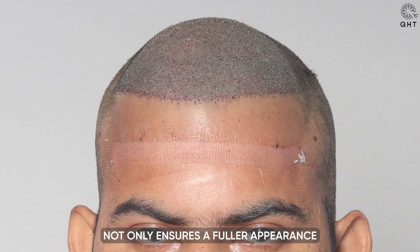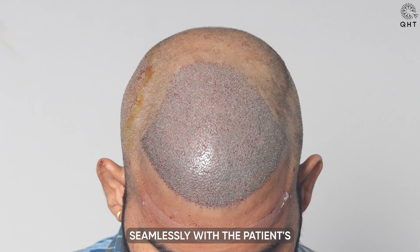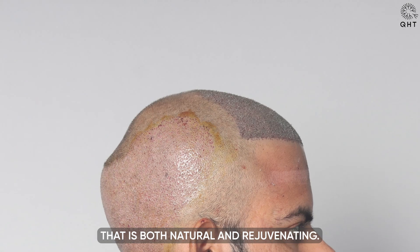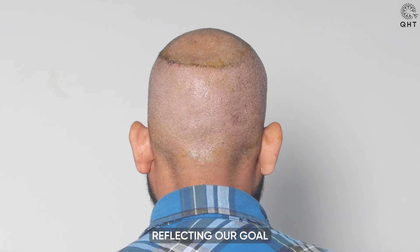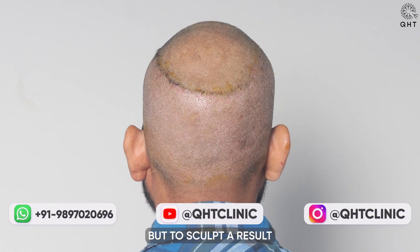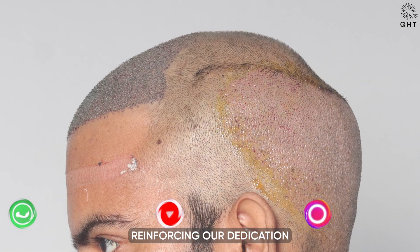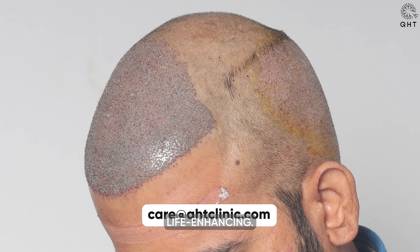This approach not only ensures a fuller appearance but also integrates seamlessly with the patient's existing hair patterns, creating a look that is both natural and rejuvenating. The allocation of grafts was done with the utmost precision, reflecting our goal to not only replenish areas of loss but to sculpt a result that boosts the patient's image and confidence, reinforcing our dedication to achieving results that are as aesthetically pleasing as they are life-enhancing.